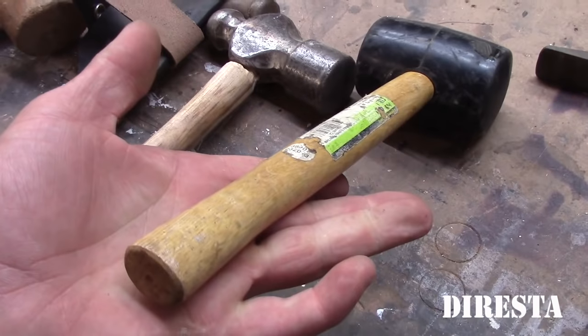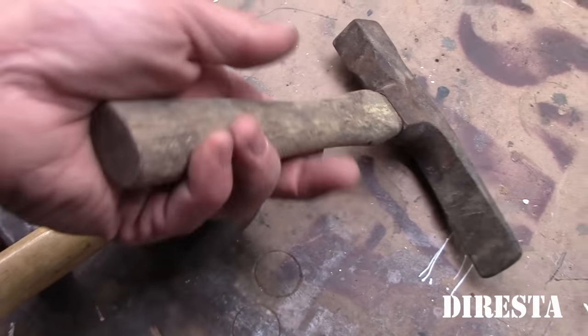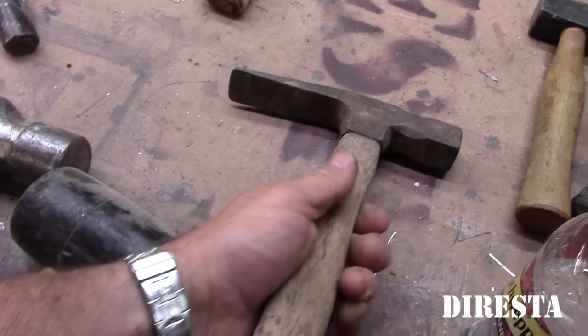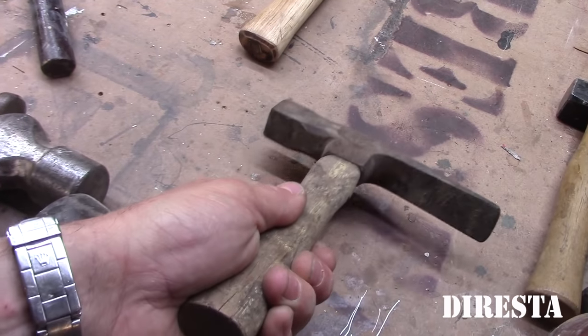Rubber mallet — I probably got it at Home Depot, relatively new. This looks like a yard sale find. Sometimes I buy bunches of stuff and things like this end up in it. This is a mason hammer — I probably wouldn't have bought it unless it was with other stuff, because I probably won't use it.